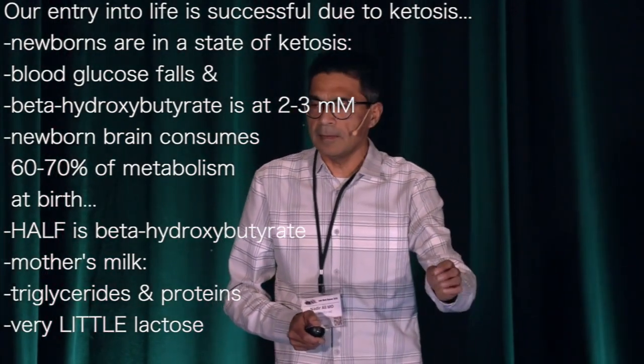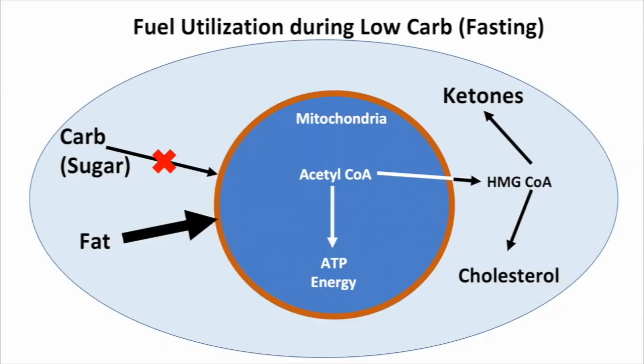So here is a liver cell. Since you're not eating carbs — you're fasting — the carbs are reserved for the brain. The liver cell is converting fat into ketones. The enzymatic machinery that's making ketones involves HMG-CoA, which is a branch point at which it gets diverted to making either ketones or cholesterol.